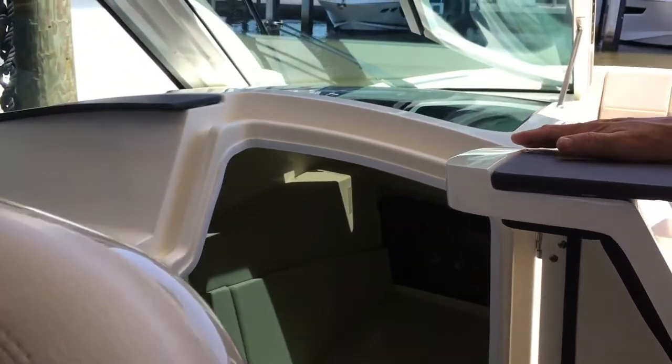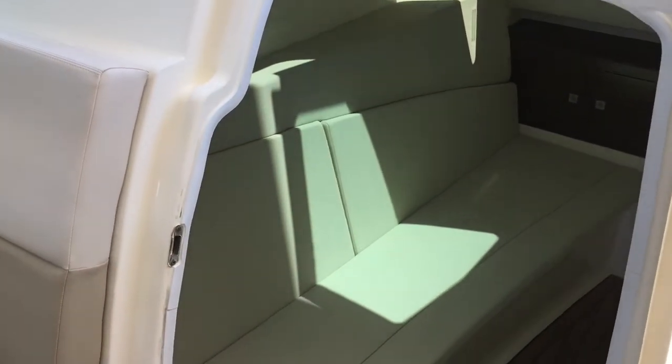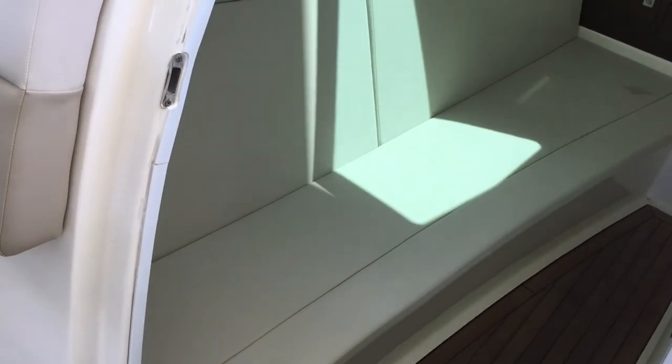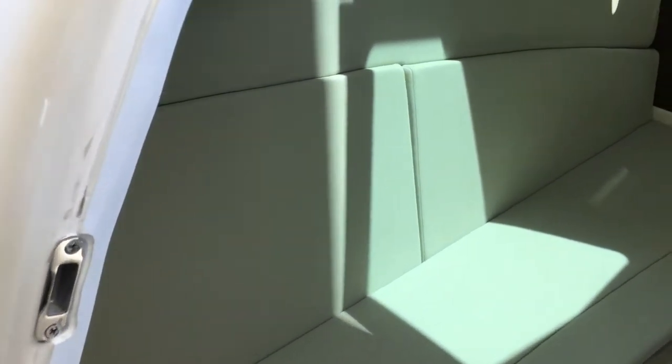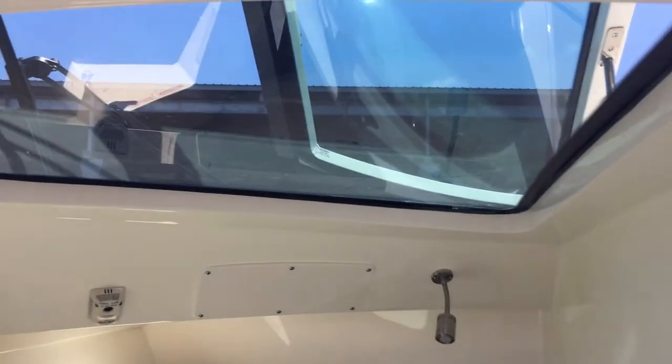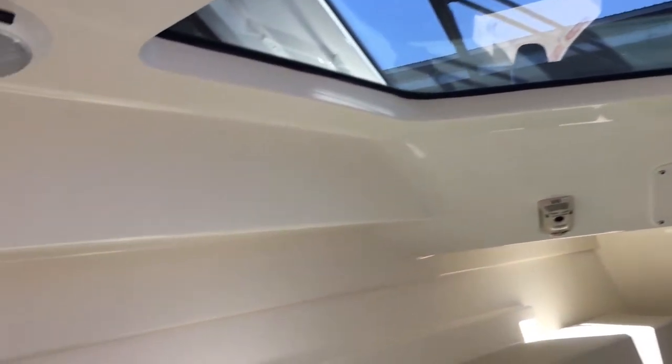Now we've got a seating area down here. Sometimes you want to get out of the heat — you can get down inside, maybe take a nap. It's a pretty large area on this boat, very deceiving. You would never know it was here. And it does have a skylight up above, allowing natural sunlight down inside, so it's not claustrophobic when you're inside.